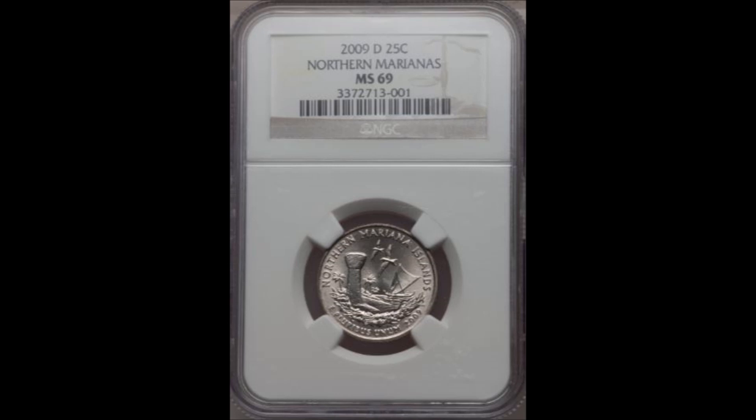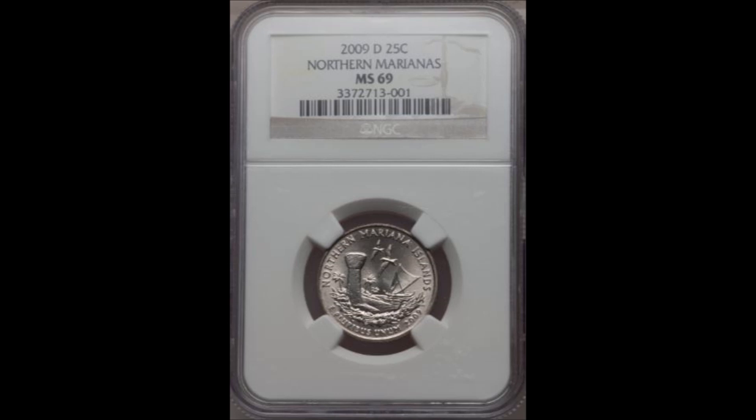I'm trying to find coins that have sold on Great Collections, Heritage Auctions, and Stacks Bowers — there are none out there for 2009 quarter errors. But I wanted to present five really nice, incredible error coins of 2009.